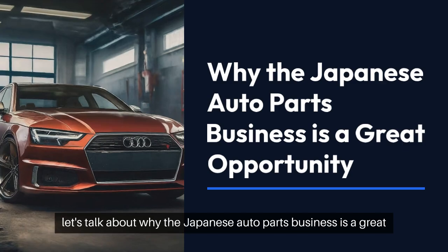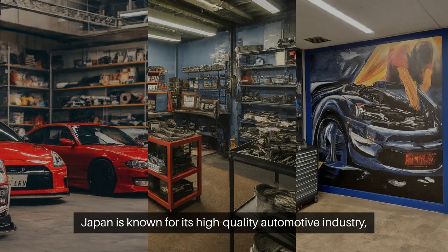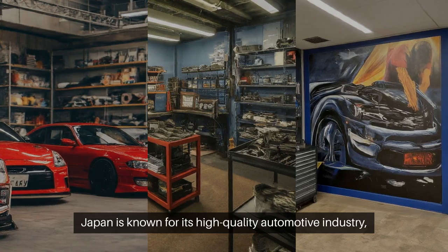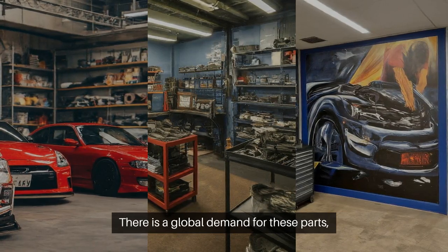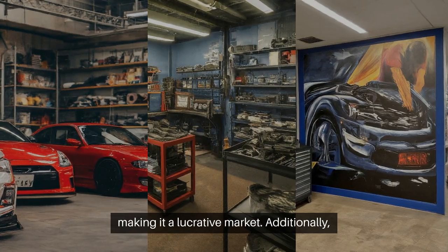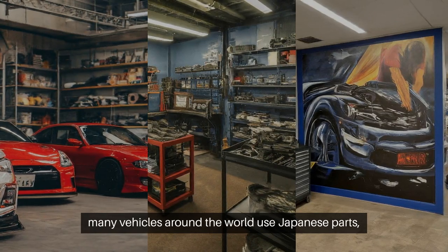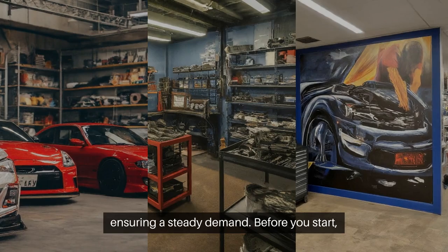First, let's talk about why the Japanese auto parts business is a great opportunity. Japan is known for its high-quality automotive industry, producing reliable and durable parts. There is a global demand for these parts, making it a lucrative market. Additionally, many vehicles around the world use Japanese parts, ensuring a steady demand.